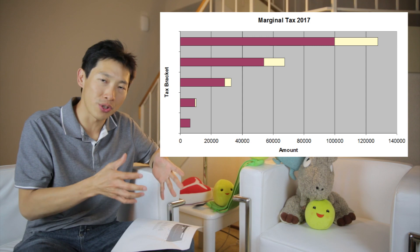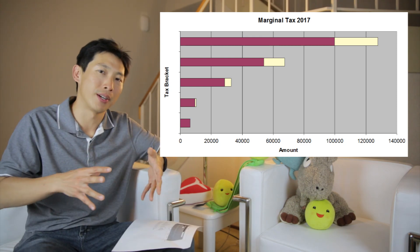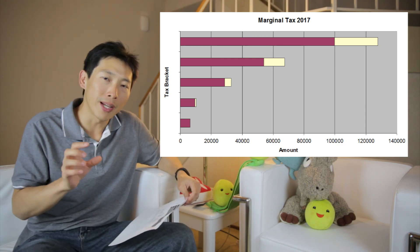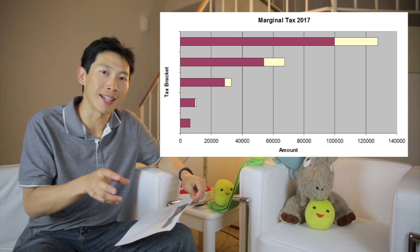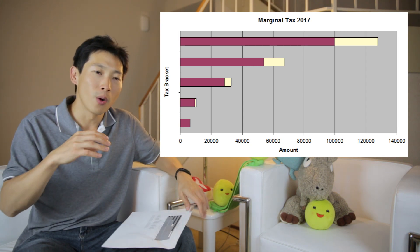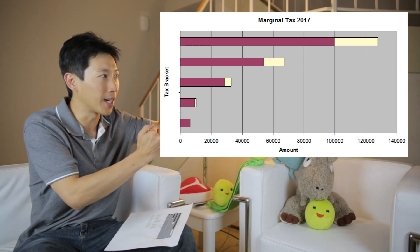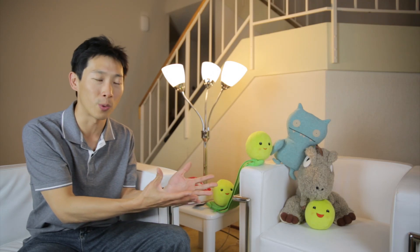Whatever tax bracket you're in now, people are concerned it might increase. Maybe it'll go up 10% for every bracket — and in that case it might be better to put money in the Roth if you think the marginal tax bracket is going to jump up more than one whole bracket. To summarize: the amount you put in your 401k saves you at your marginal tax rate of 25-28%, but when you take it out it's taxed at your effective tax rate, not your marginal rate. There's a lot of uncertainty, so many people contribute a little to both. But if the tax system stays exactly where it is, it's likely better to contribute to a 401k rather than a Roth right now.